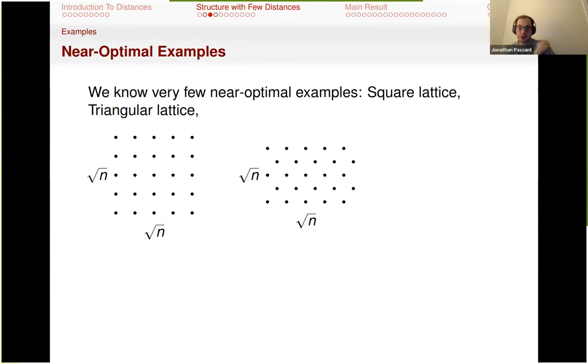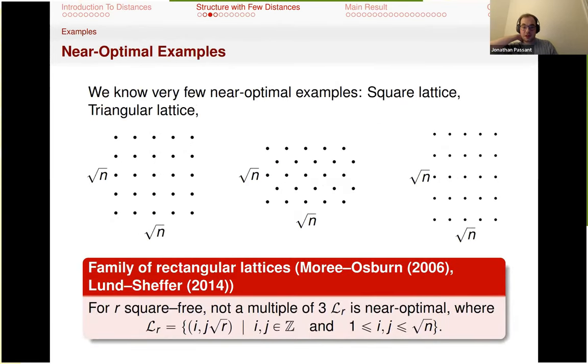There are very few known near-optimal examples. There is the square lattice, there is a triangular lattice where you offset every other row, and there is this rectangular lattice or family of rectangular lattices. Adam made me aware of this in a blog post — he and Ben Lund came up with this example in 2014, but it had already been discovered in a different literature by Marie and Osborne in 2009. These are essentially all the known examples of near-optimal sets, up to rotating and scaling.